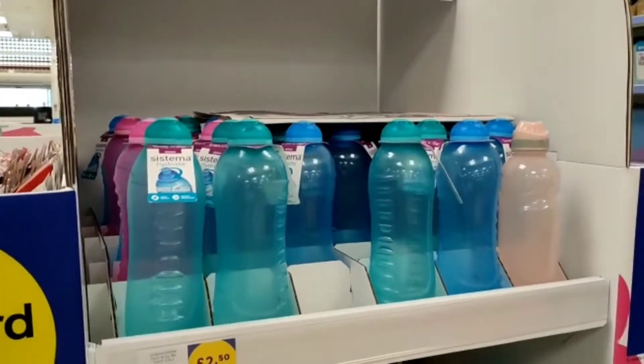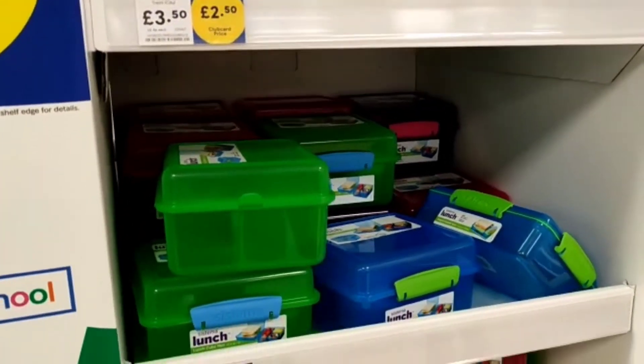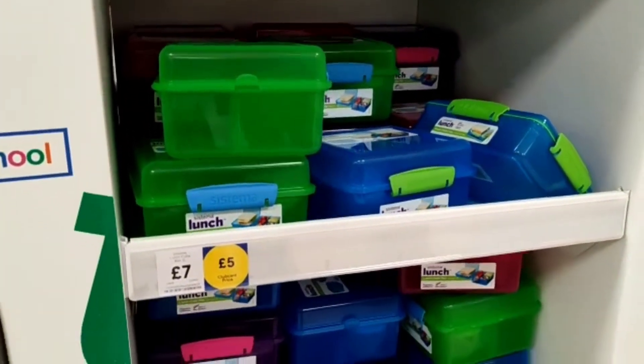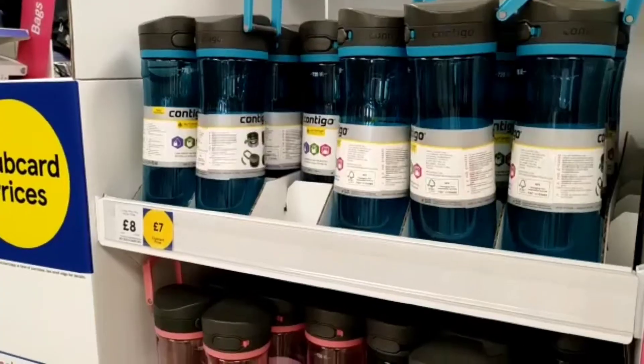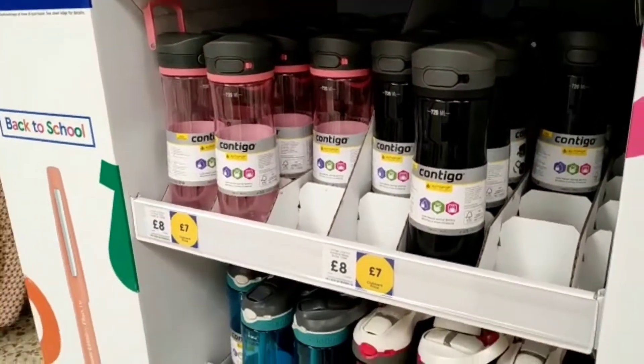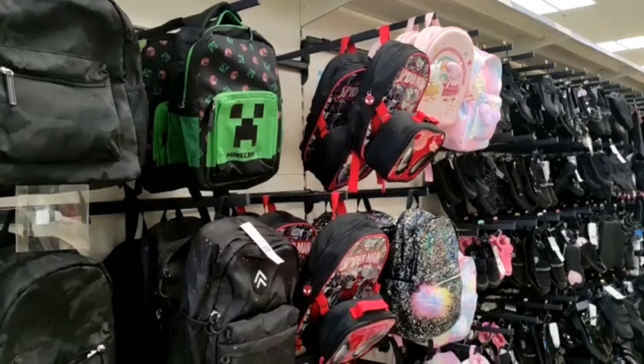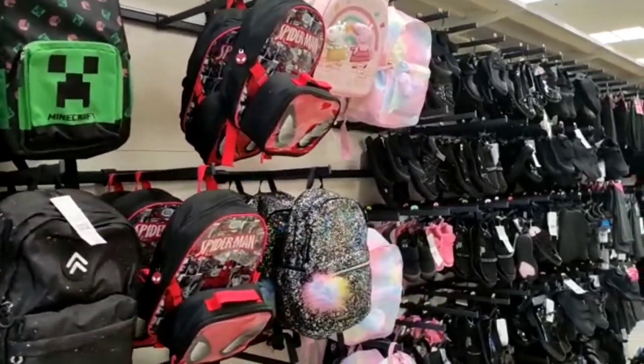Apart from stationery, there are bottles and lunch boxes. Tesco also sells school clothes, bags and shoes.